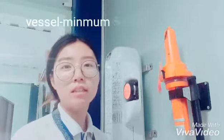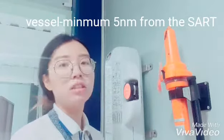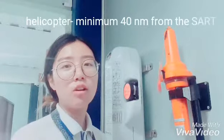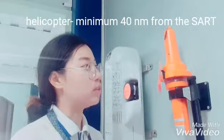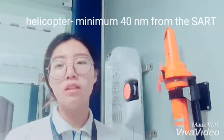When your boat or vessel approaches a SART, you should be at least a minimum of 5 nautical miles away. If you're a helicopter, you have to approach the SART at least a minimum of 40 nautical miles.